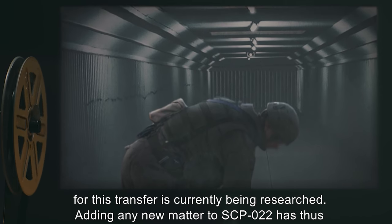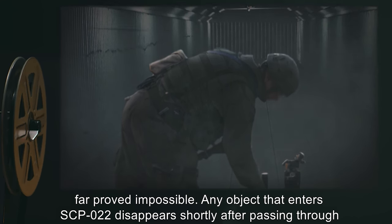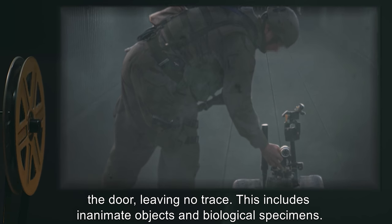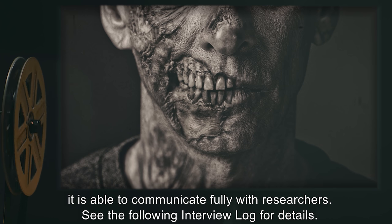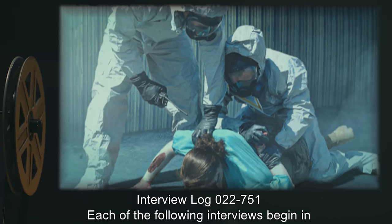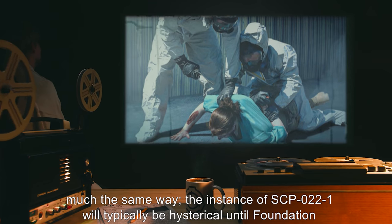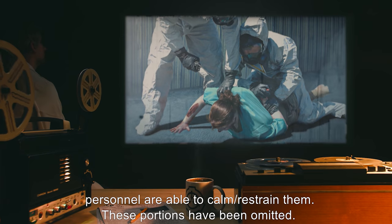Adding any new matter to SCP-022 has thus far proved impossible. Any object that enters SCP-022 disappears shortly after passing through the door, leaving no trace. This includes inanimate objects and biological specimens. So long as an instance of SCP-022-1 possesses a functioning mouth, tongue, and trachea, it is able to communicate fully with researchers. Interview Log 022-751: Each of the following interviews begin in much the same way. The instance of SCP-022-1 will typically be hysterical until Foundation personnel are able to calm or restrain them. These portions have been omitted.